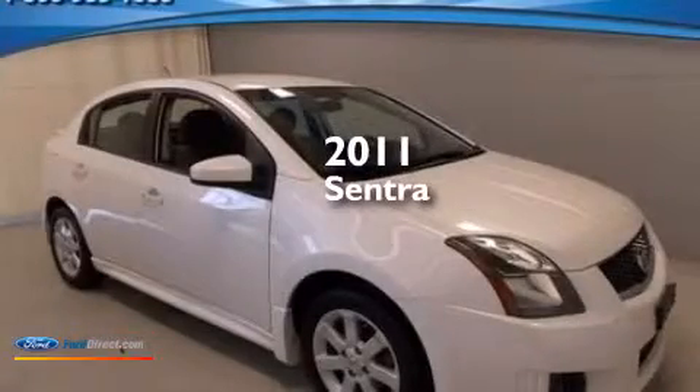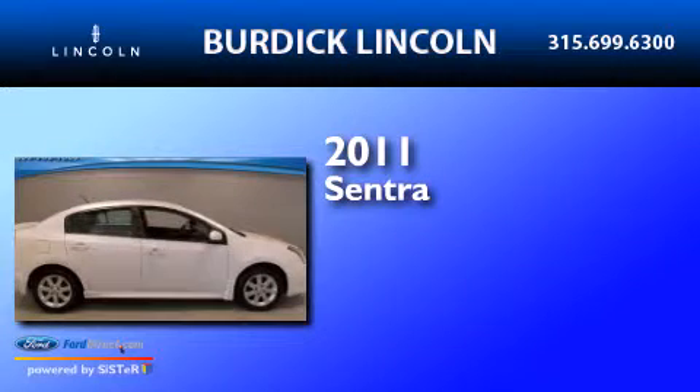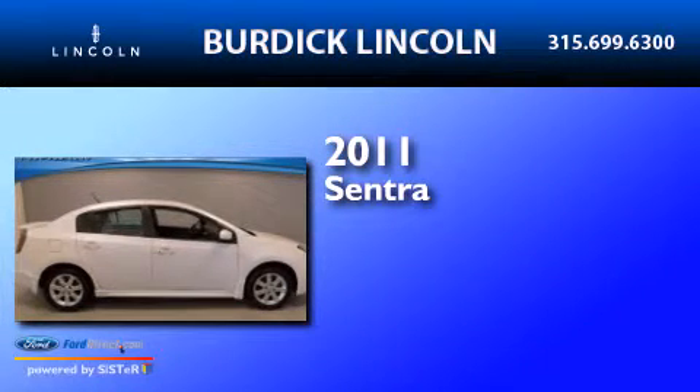This is a 2011 Nissan Sentra. It has a 2.0 liter four-cylinder engine and an automatic transmission.